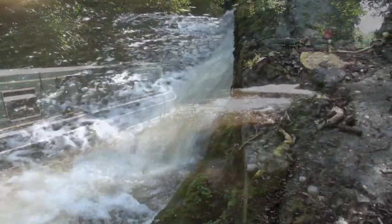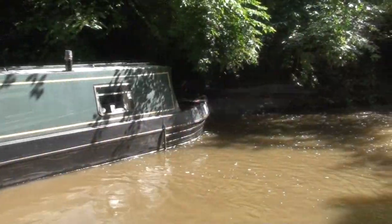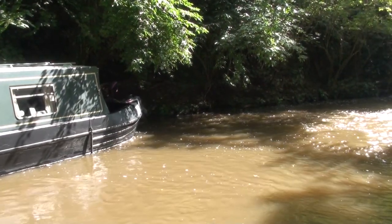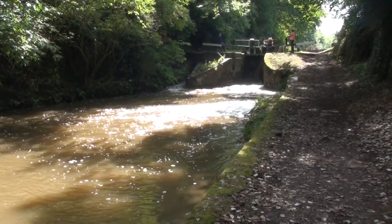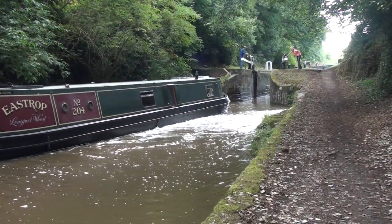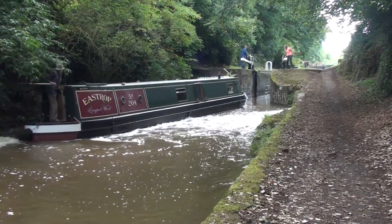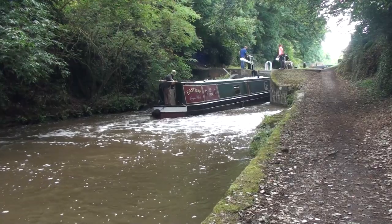The rocks through which the lock flight was cut are now a fascinating haven for plants and animals, with wild strawberries in some summers and a wide variety of fungi in evidence. It's a pretty flight, but it's often very busy and the swiftly flowing by-washes common on staircase locks can make life difficult for steerers.